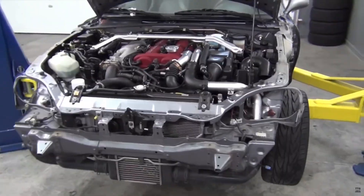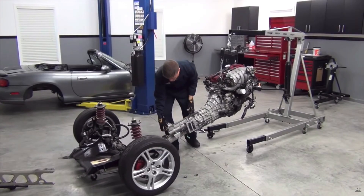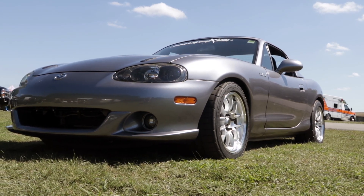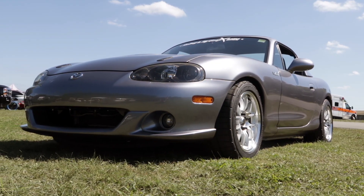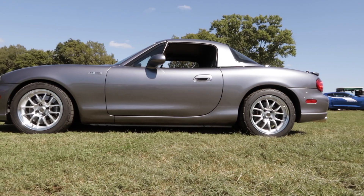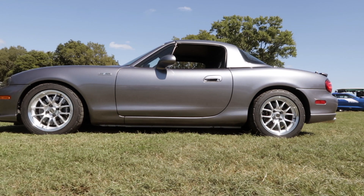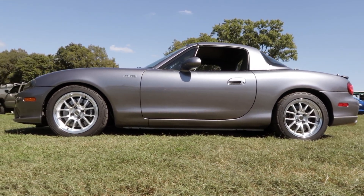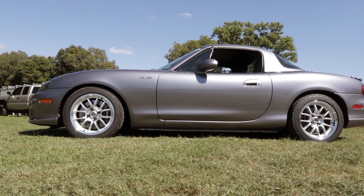Did you have any haters about taking the engine out of the Mazda Speed? Oh yeah, absolutely. There are a lot of Miata purists in the world, as you can imagine. While I respect all those folks, the Mazda Speed is sort of rare, and a lot of people have definitely told me directly to my face that I'm kind of dumb for doing this. You know what, I kind of see where they're coming from sometimes — but that's their opinion.